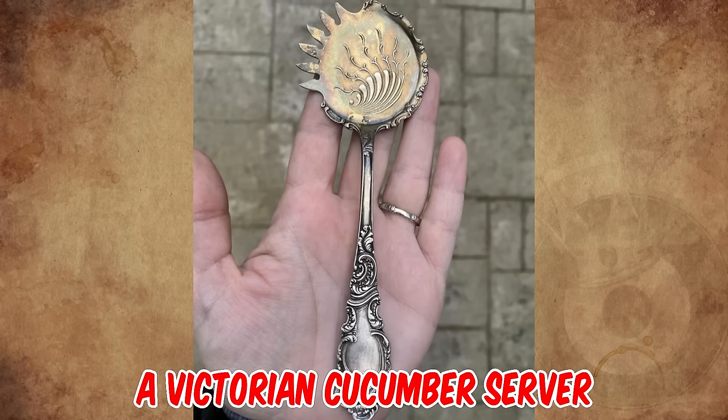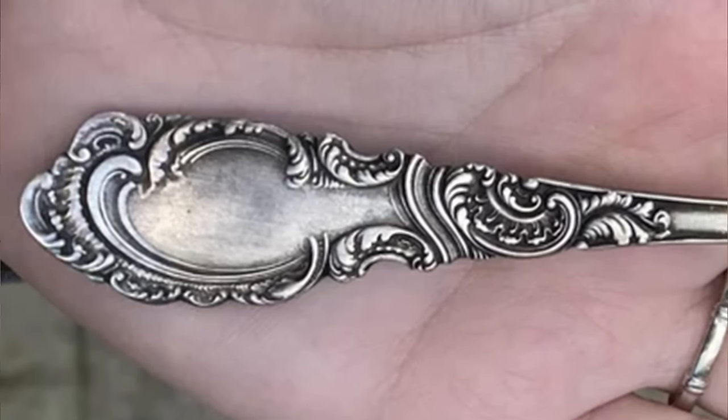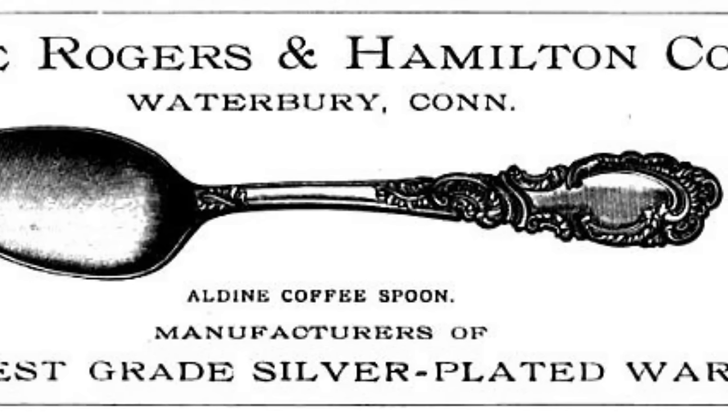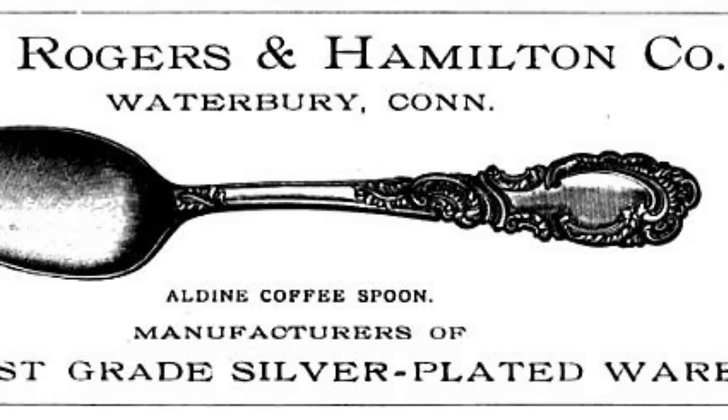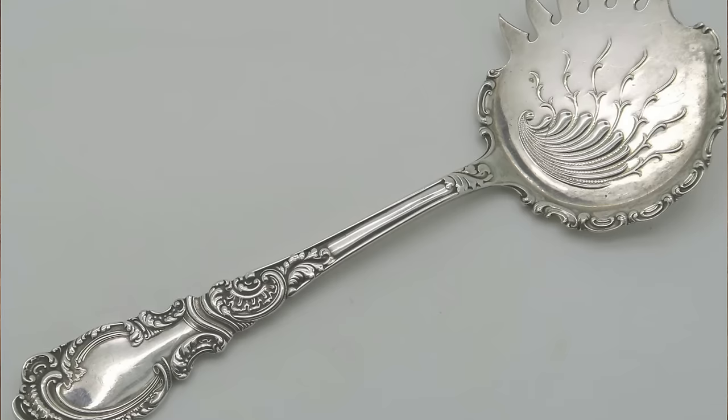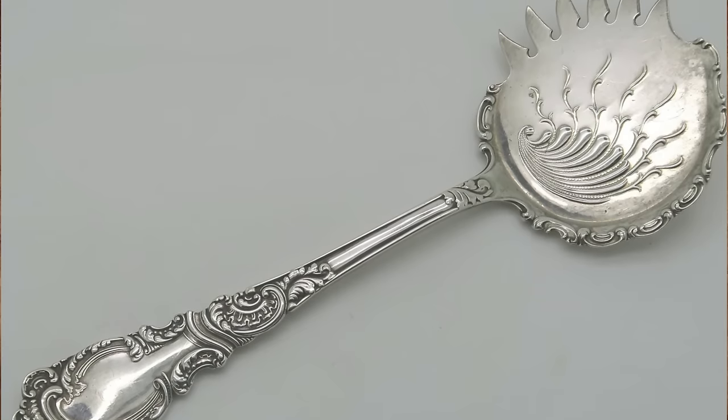It's a Victorian cucumber server crafted in the Aldean pattern. The Aldean pattern was created by Rogers and Hamilton of Waterbury, Connecticut in 1895, and has since been discontinued. The flatness makes sense for transferring a cucumber or tomato slice.